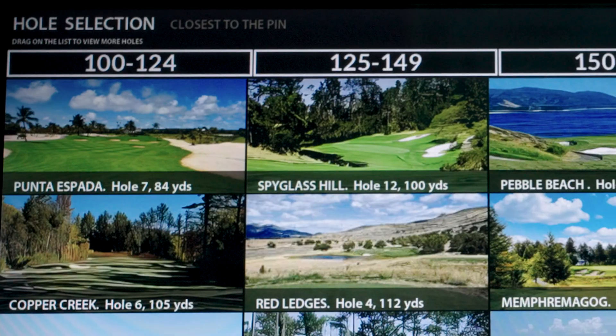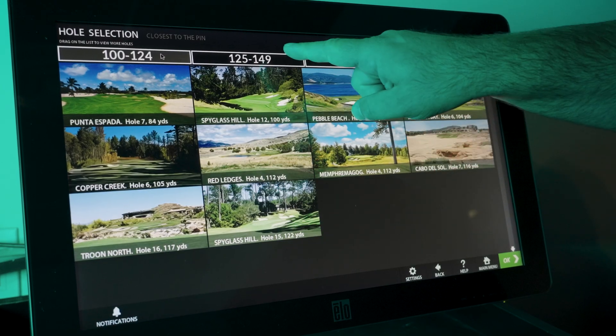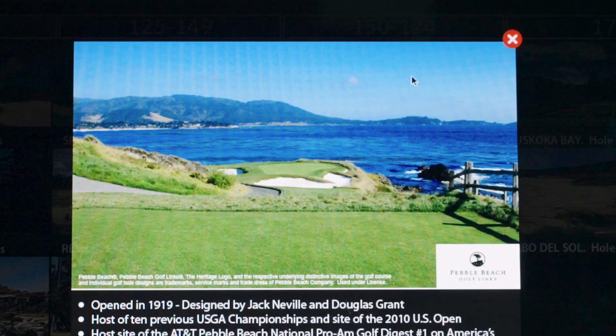Here's where it gets smart. Challenges are sorted by distance. Want to dial in that 100-yard shot? Pick your distance, choose your course, and go.